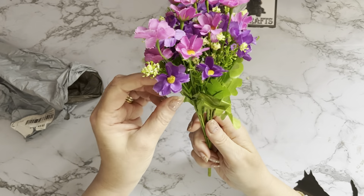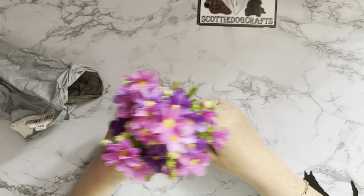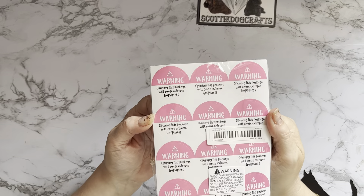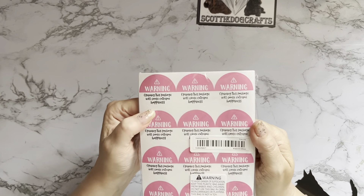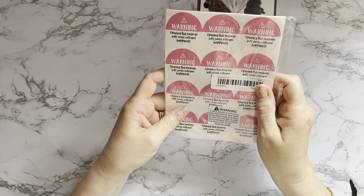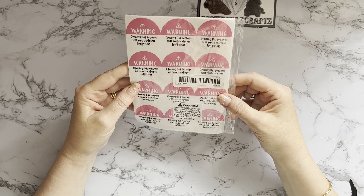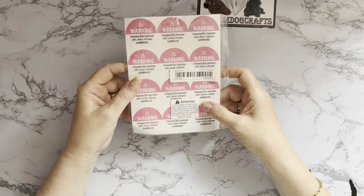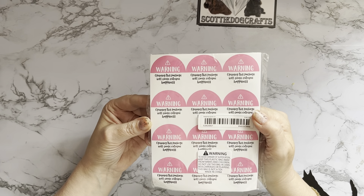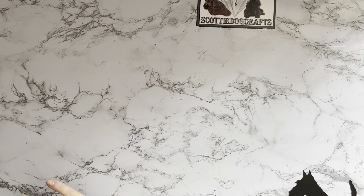I've got some stickers for when I send out my little parcels and thank you gifts and giveaways. It says 'Warning: opening this package will cause extreme happiness' — hopefully! It's a pack of 120 and they were £1.18. I spotted these and just thought it makes it a little bit special when you're getting a parcel through the post, doesn't it — it's got a little sticker on.